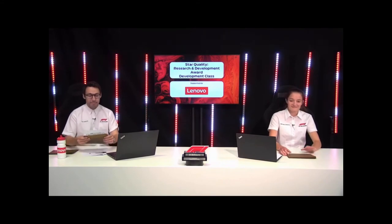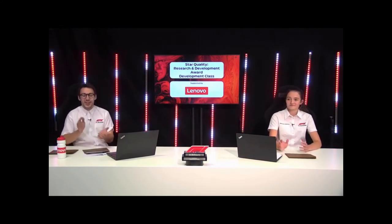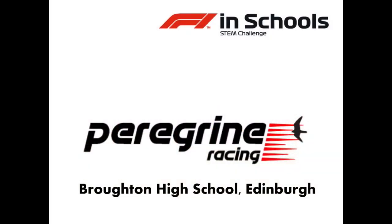And the winner is Peregrine Racing from Broughton High School. Congratulations to you guys. Thank you.